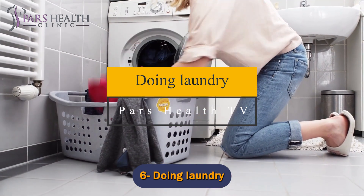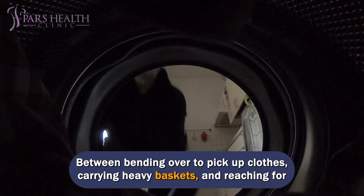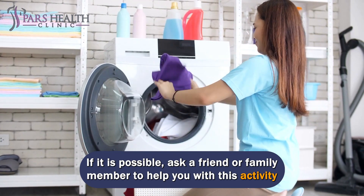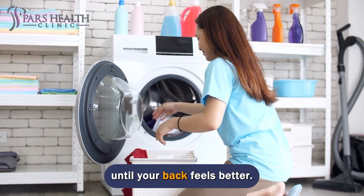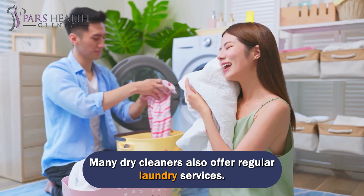Number 6: Doing laundry. Between bending over to pick up clothes, carrying heavy baskets, and reaching for things, laundry can put a strain on your lower back. If possible, ask a friend or family member to help you with this activity until your back feels better. Many dry cleaners also offer regular laundry services.